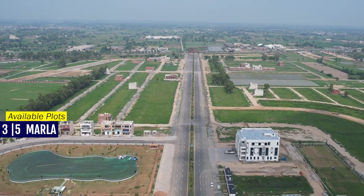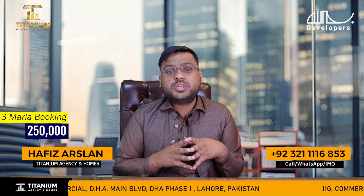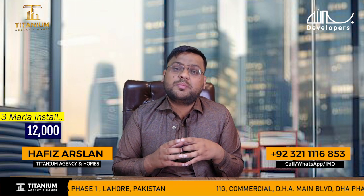Plots are available in 3 to 5 marla sizes. The installment amount is 12,000, and the total amount is 5,50,000.